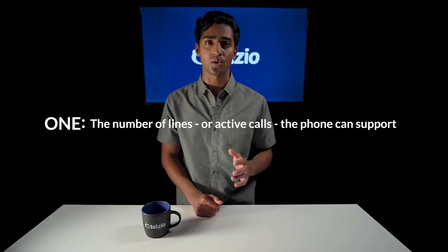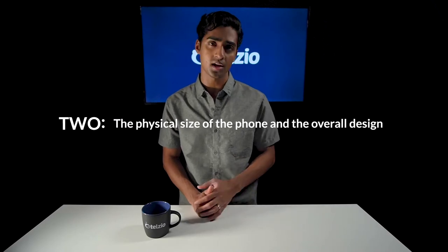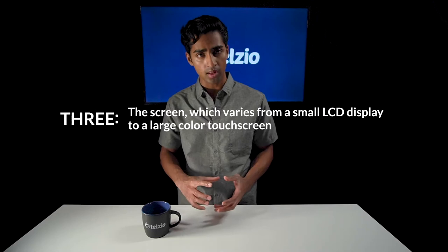Today the best VoIP phones are from Yealink. Yealink produces a range of different models, and while they vary in terms of bells and whistles, they all come with the same core firmware, the same hardware quality, and the same handsets. The main differences between Yealink phones are: one, the number of lines or active calls the phone can support; two, the physical size of the phone and the overall design; and three, the screen, which varies from a small LCD display to a large color touchscreen.